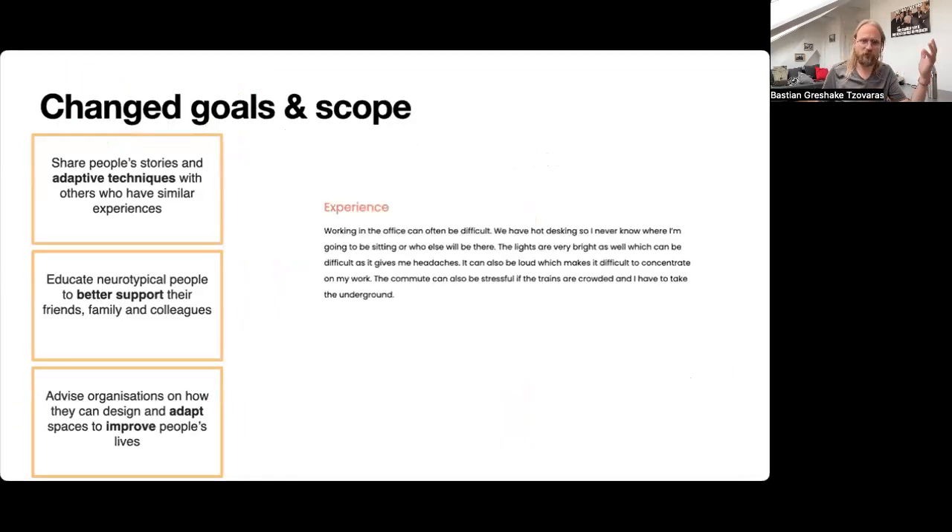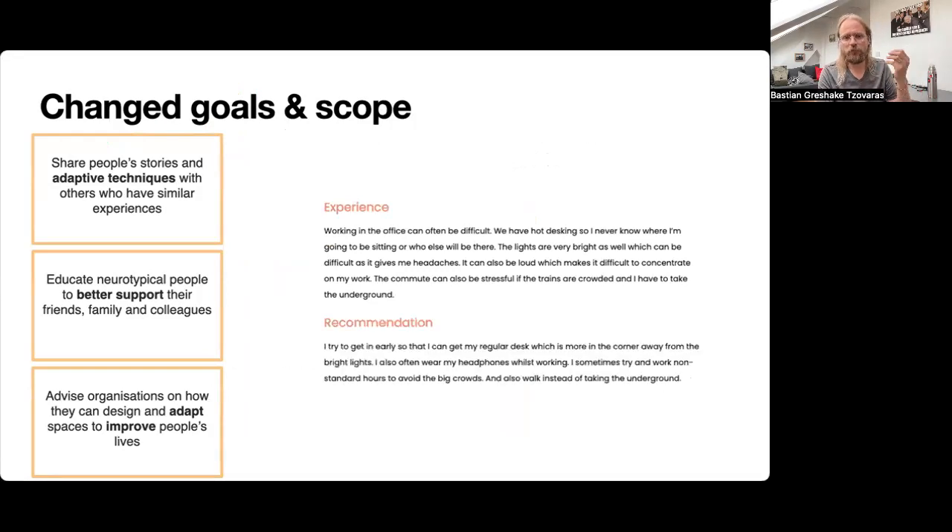With these changes to the goal and scope comes, of course, an adaptation of the online platform we've developed. So instead of just collecting the experience, because it's about adaptive techniques, people can write a recommendation of what would make a positive difference in their day-to-day inclusion. This one is a personal coping strategy — for example, saying: I come in early to get a regular desk away from the lights, I wear my headphones, and I try to work at hours where I don't need to take the tube at peak hours.